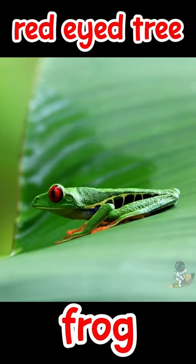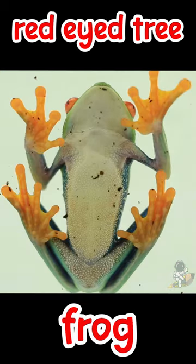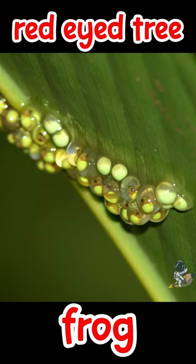Red-eyed tree frogs like to sleep curled up on top of big jungle leaves. They have small suction cups on their fingers and toes to stick to wet leaves during rainstorms. Baby frogs hatch out of jelly-like eggs laid by their mother on leaves hanging over water.